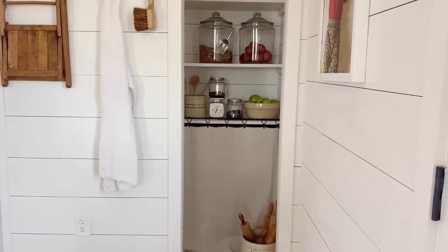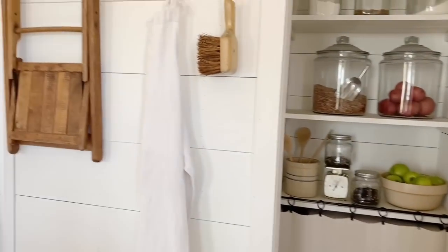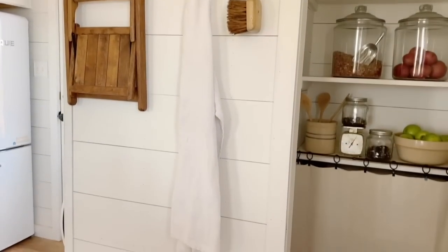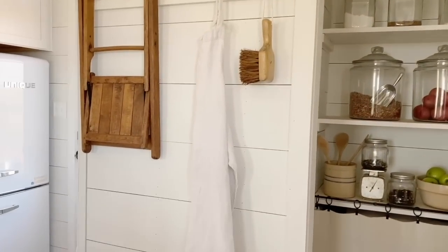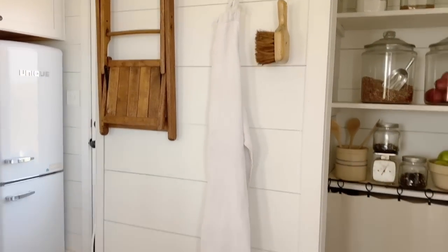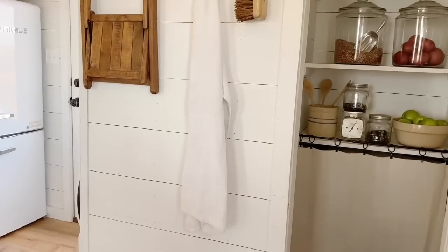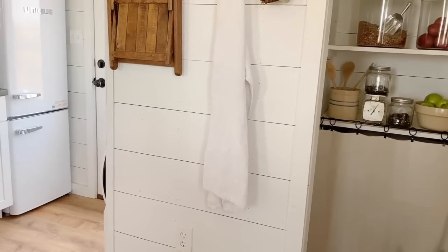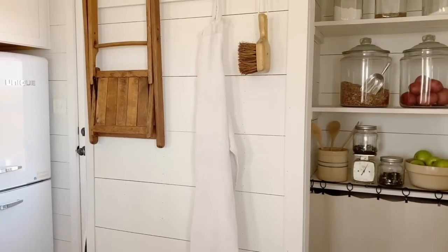There's my little pantry. We put peg rails in the kitchen on this wall, and I have an old vintage apron, an old brush, and a little children's-size old folding chair. The apron, I believe, is from the early 1900s — probably around 1910 or 1920. I can't remember exactly — it was marked by the person I bought it from.